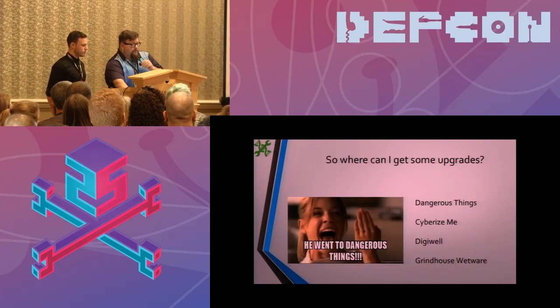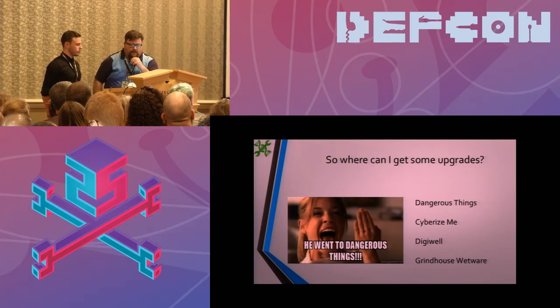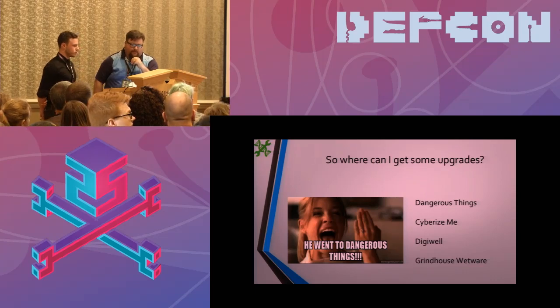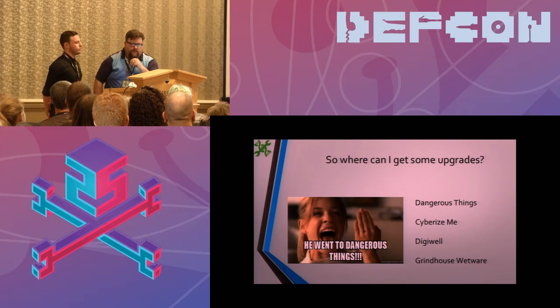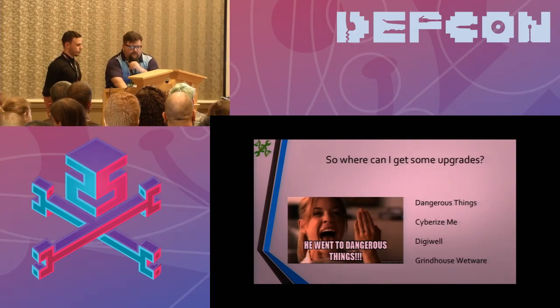You might be asking where you can get some. There are a few makers out there offering augmentation, not just in the glass capsule form often called an X-series. Dangerous Things was one of the first to come out. Cyberize.me is based out of Australia and offers some versions of the chips. There's also Digiwell over in the EU. And Grindhouse Wetware has a line of very interesting products we can't wait to see come out, like the North Star and Cicada.